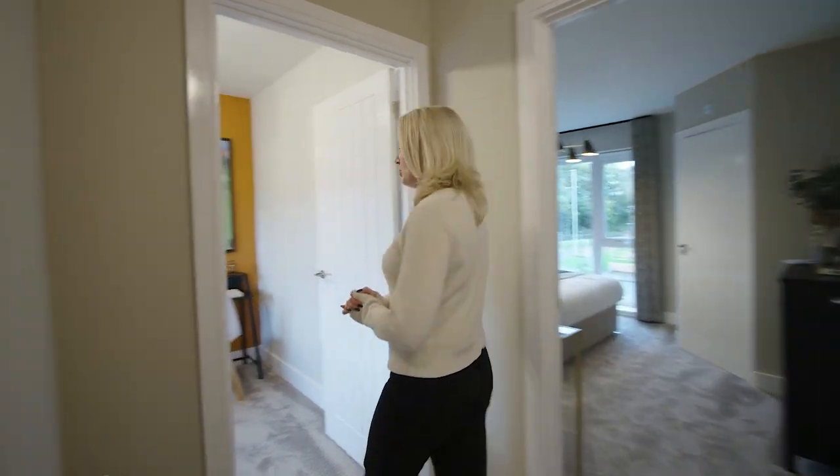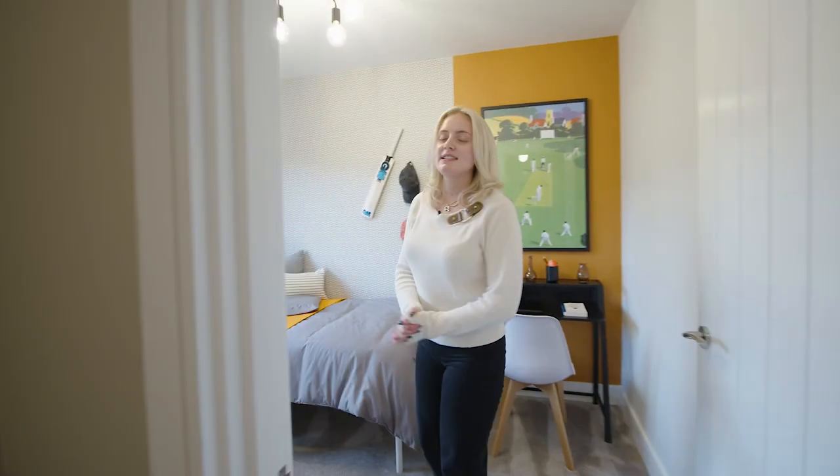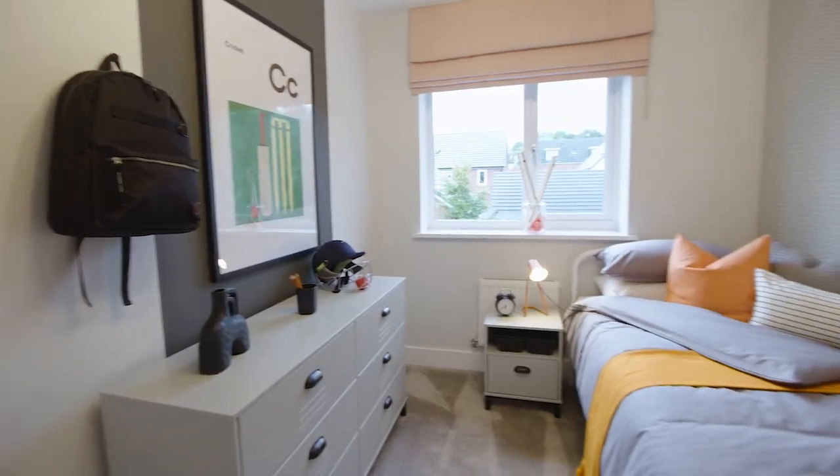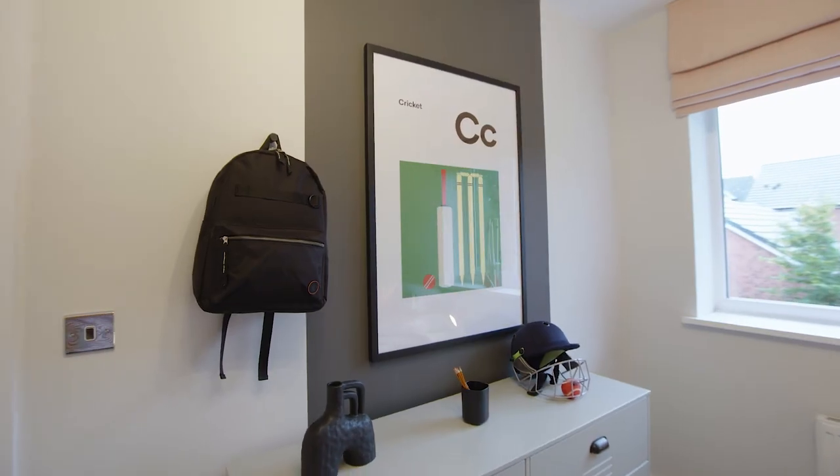Next up is our second bedroom, which we've decorated with a Cricut theme in mind. As this is a larger room we've included a chest of drawers and a desk, but you can choose to furnish it however you'd like.